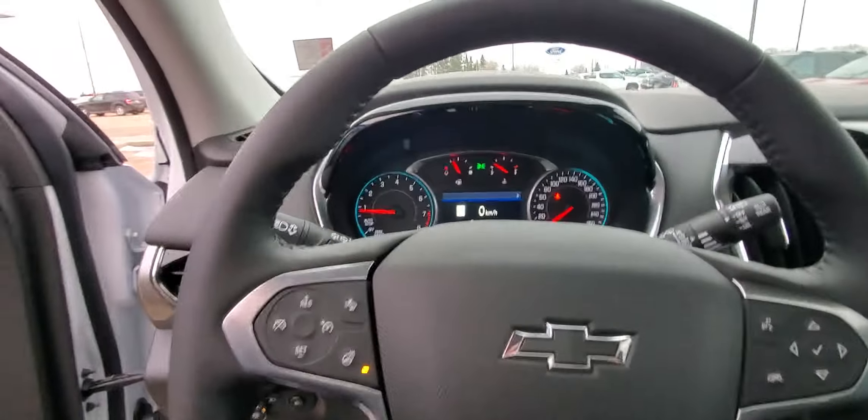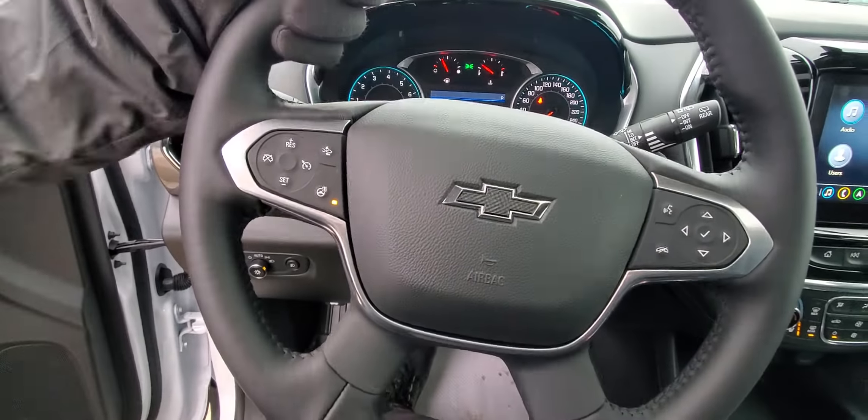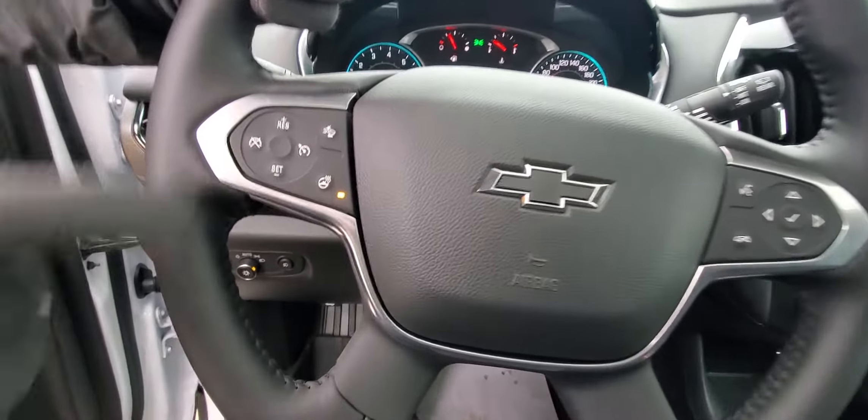The seats are heated, but so is the steering wheel — and the button is right on the steering wheel where it needs to be. This is a leather-wrapped steering wheel, and all those heated options and even your defrost are hooked up to your adaptive remote start system. If you're really tech savvy, you can even start your vehicle from your smartphone.